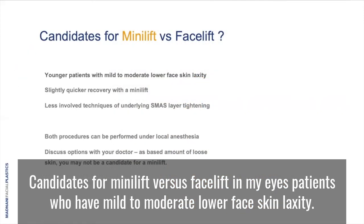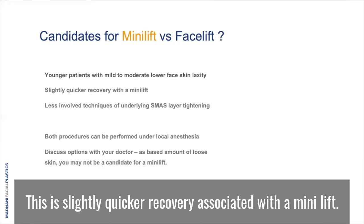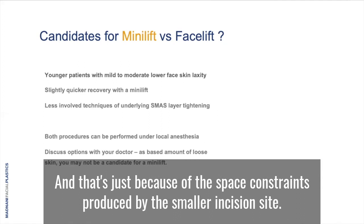Candidates for mini lift versus facelift: in my eyes, patients who have mild to moderate lower face skin laxity — so on the younger end of the aging spectrum — are good candidates for a mini lift. There's a slightly quicker recovery associated with a mini lift, however that is debatable when comparing mini lift versus facelifts. There are also less involved techniques that can be applied to the SMAS layer while undergoing the mini lift, and that's just because of the space constraints produced by the smaller incision site.